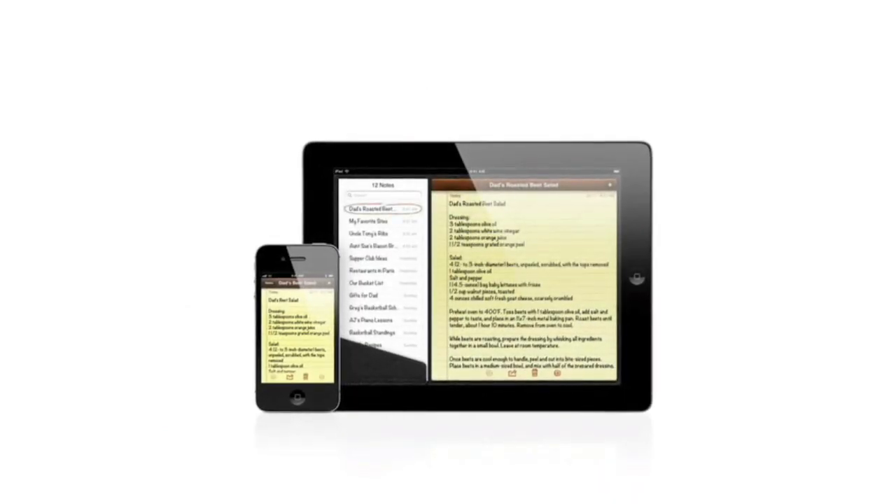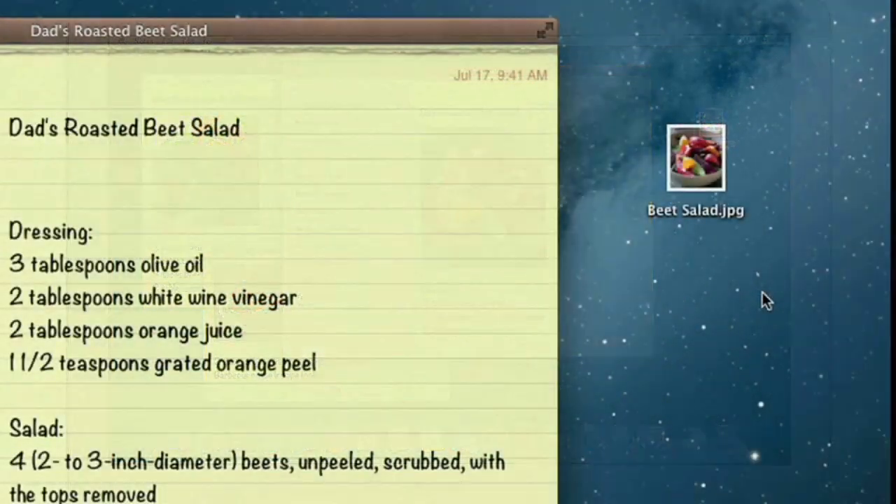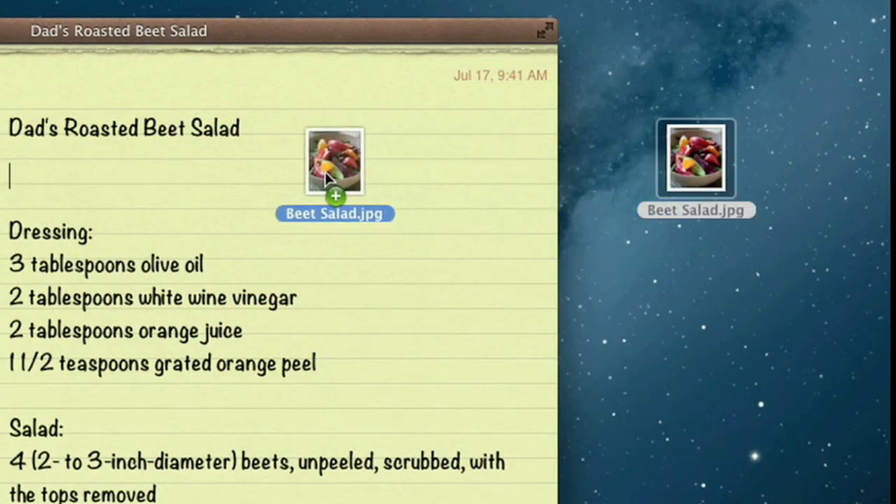The Notes app makes it easy to jot down thoughts on iPhone and iPad. With Mountain Lion, it's just as easy on a Mac. Create a note, add photos, movies, and links.